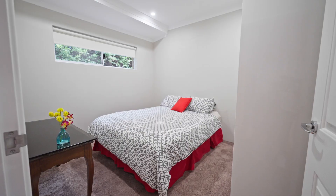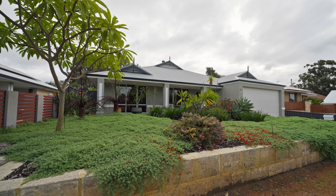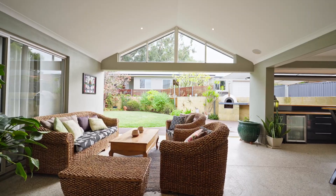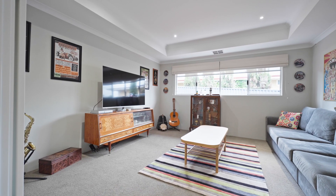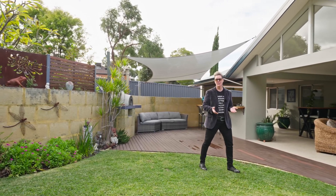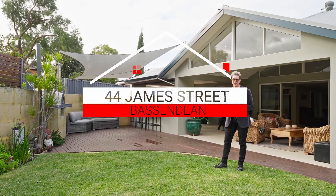Not only is the location on James Street that takes a direct path to some of the best cafes, but this property is situated on an original allotment of one thousand and twelve square metres. With so much to offer, you simply cannot miss out on this opportunity. If you like what you see here today, get in touch and we look forward to seeing you at 44 James Street in Bassendine.